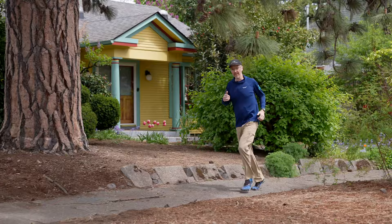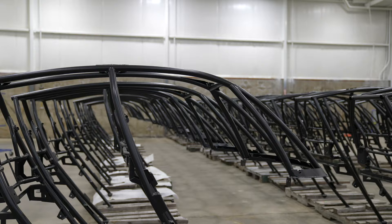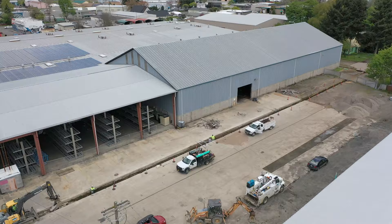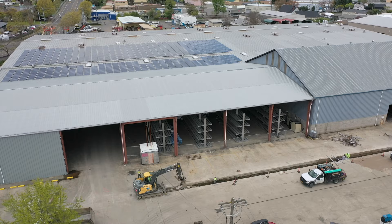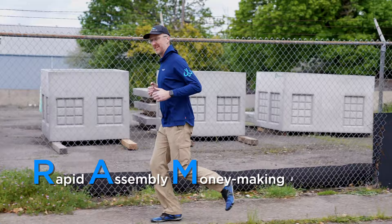Funny story about the ramp — we were originally looking at this facility in 2012 as a potential partner for building our frames. It's one of the only buildings like it in Eugene, so when it became available on the market three days after we started site selection, it was good timing. Rapid assembly of money-making products — aka the ramp.